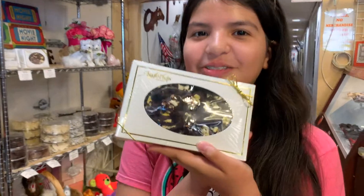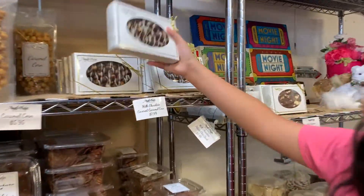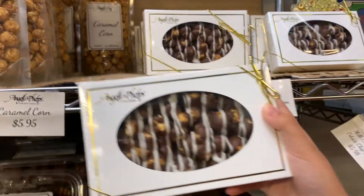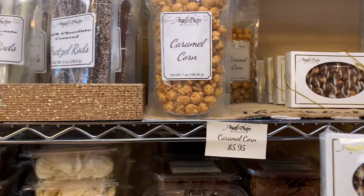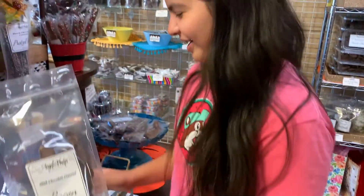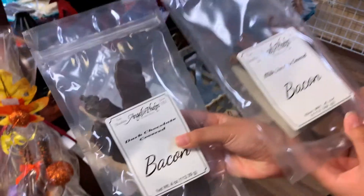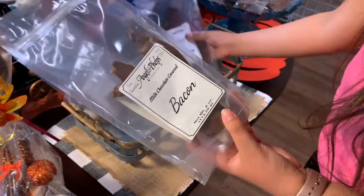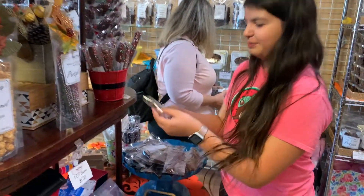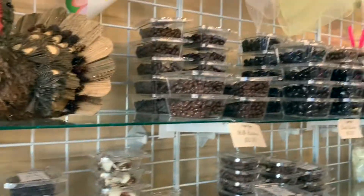They have popcorn — oh my gosh! This one is milk chocolate, and this one is white chocolate and caramel. They even have chocolate bacon — both dark chocolate and a single bacon piece. How cool!